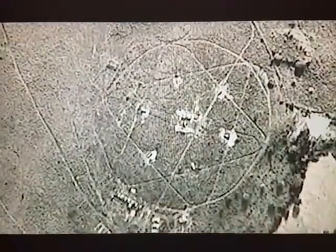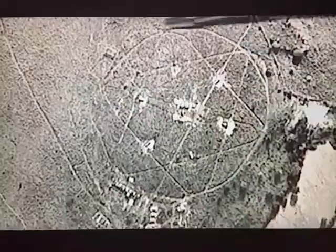On October 14, a recon plane returns with the first hard photographic evidence indicating the presence of Soviet offensive missiles in Cuba. While searching the photography in Cuba, we discovered these are surface-to-air missile sites. Now they could fire from the ground and strike a U-2.